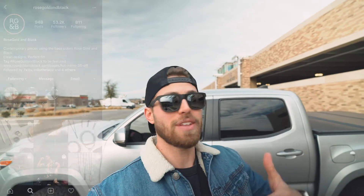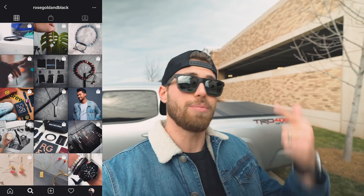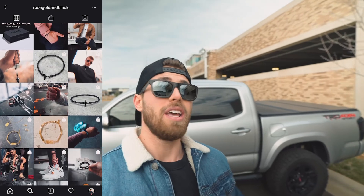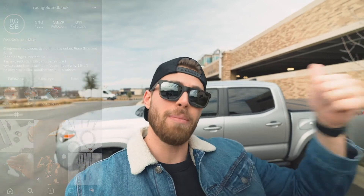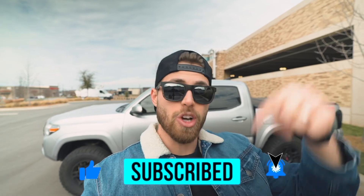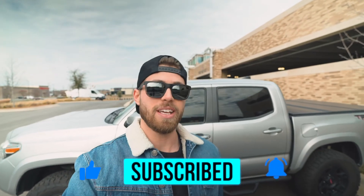That wraps it up for today's video. If you liked it, hit the thumbs up below. Today's sponsor is Rose Gold and Black — click the link in the description for awesome accessories and jewelry at a discounted price, plus a special discount code for an even better deal. Make sure you subscribe, turn on post notifications, and drop a comment letting me know what you want to see next.